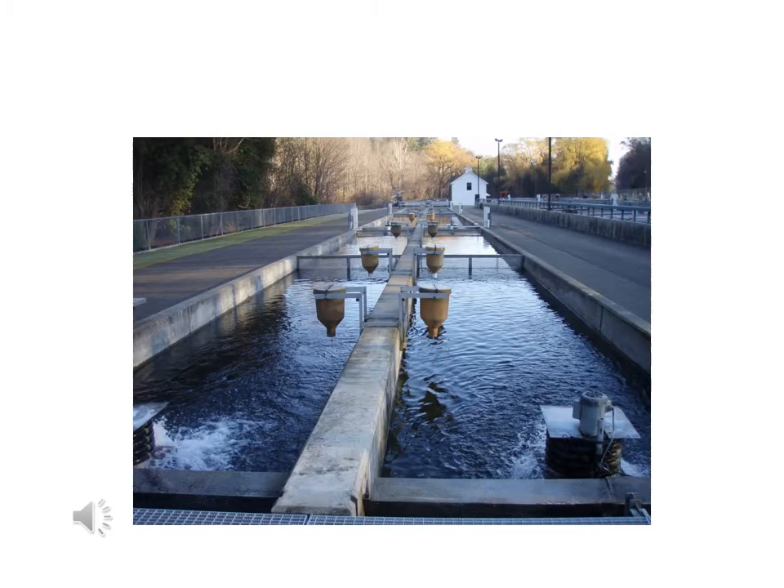Once our trout are large enough, they're transferred to larger outdoor holding tanks. At this stage, they're called Fingerling Trout.